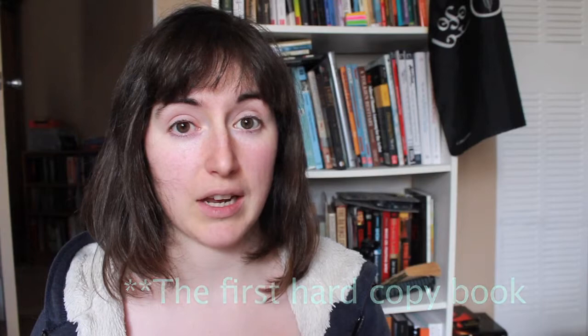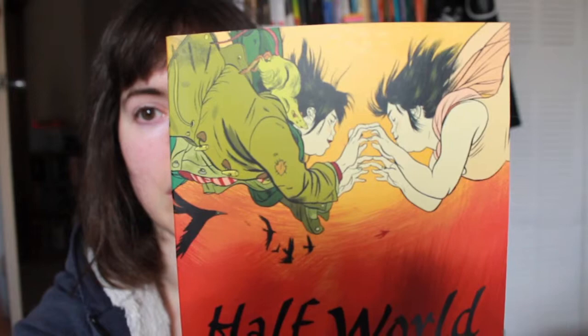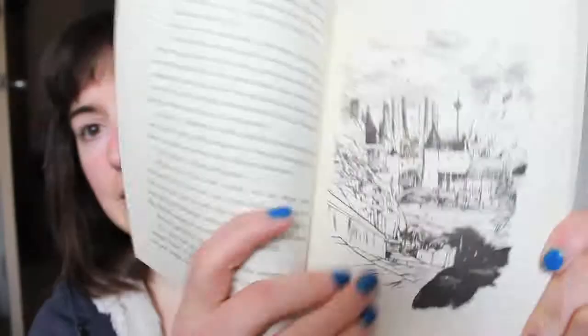The first book that I bought that had Jillian Tamaki as a cover artist is Half World by Hiromi Goto, and I absolutely love this cover. The colors are gorgeous, the artwork is gorgeous. There are also illustrations inside the book that she has done as well, which are also gorgeous.